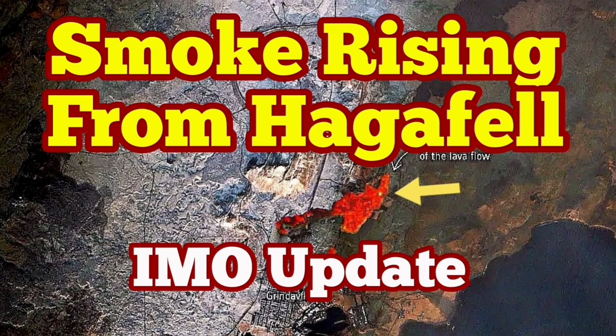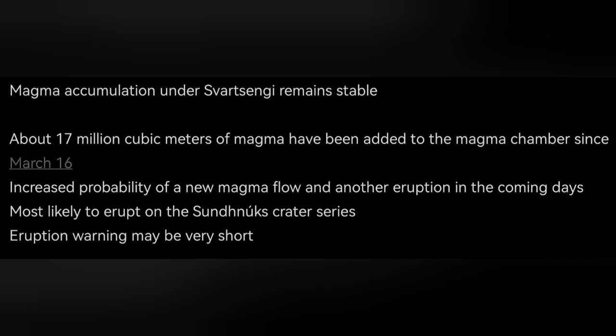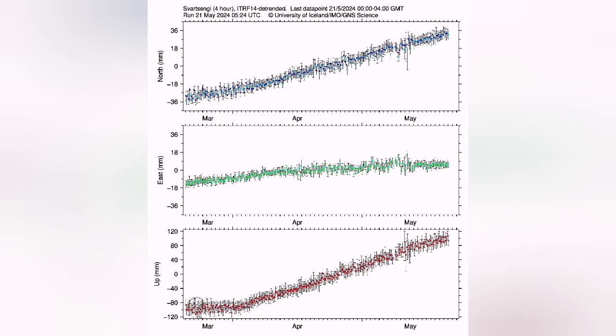This situation in the Reykjanes Peninsula is getting more risky at the moment. We have the latest updates from the Icelandic Meteorological Office. In the Reykjanes Peninsula, 17 million cubic meters of magma is gathering under the Svartsangi volcanic system. This is the reservoir which has been accumulating magma since the last eruption started on the 16th of March. At the moment, 17 million cubic meters — and it's reaching the upper limits of any previous eruption that we have.